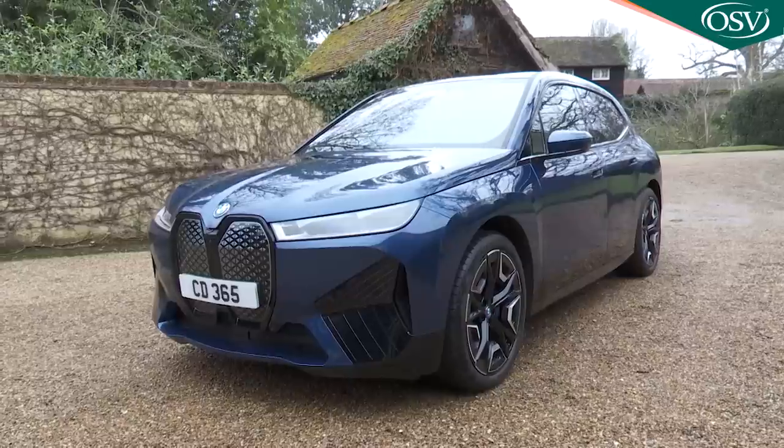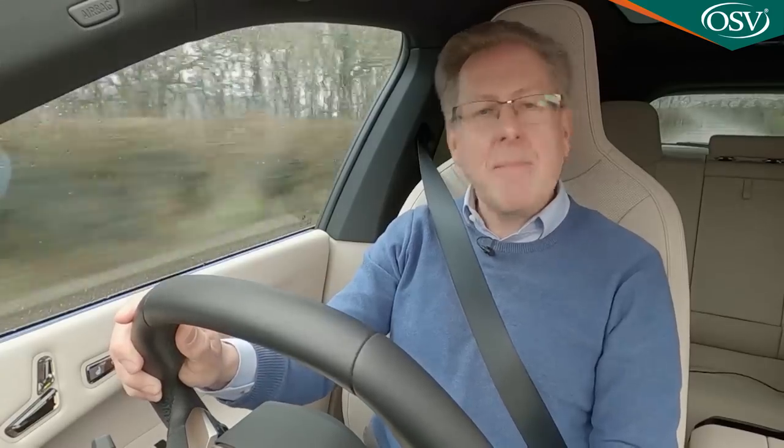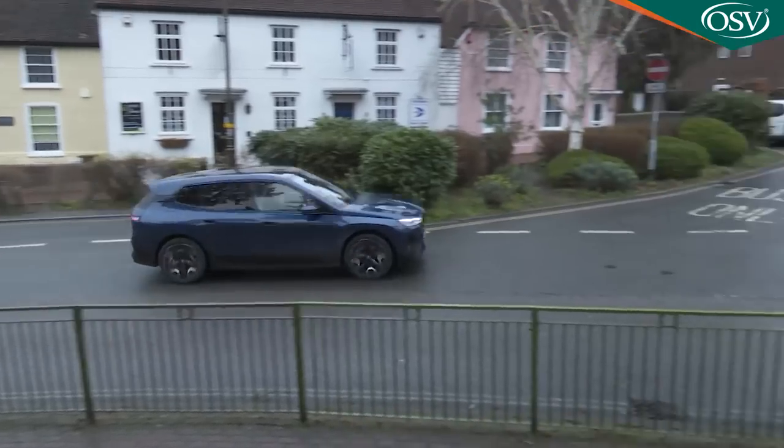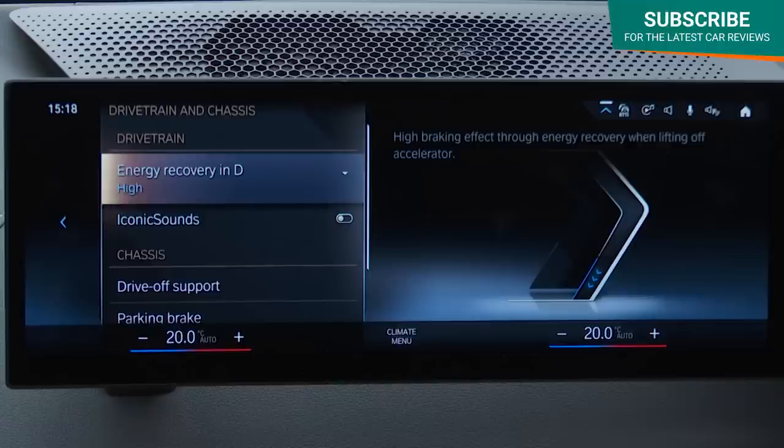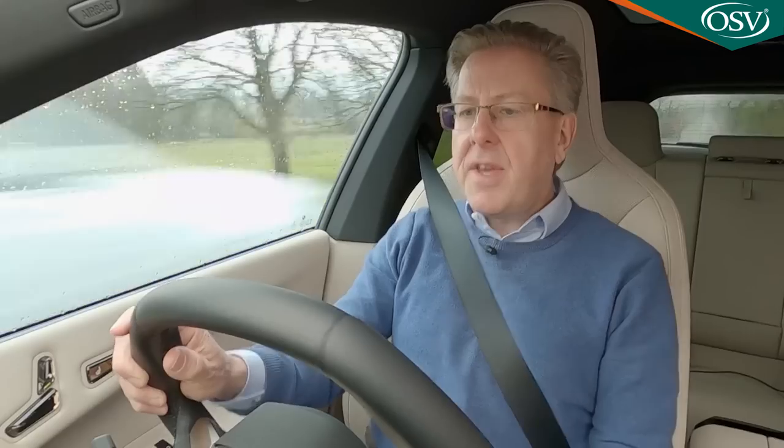An iX xDrive40 variant like this one will be fast enough for most, with speed by stealth that's somehow magnified by the near silence that accompanies it. In the urban snarl, if you've left the automatic brake energy recuperation system in its adaptive setting, it'll switch up the off-throttle braking effect to the point where you virtually never need to use the brake pedal. This is driven by route and terrain feedback blended with sat-nav data — the auto system upping regeneration when needed, for example when approaching a junction, while lowering it when coasting on the highway.